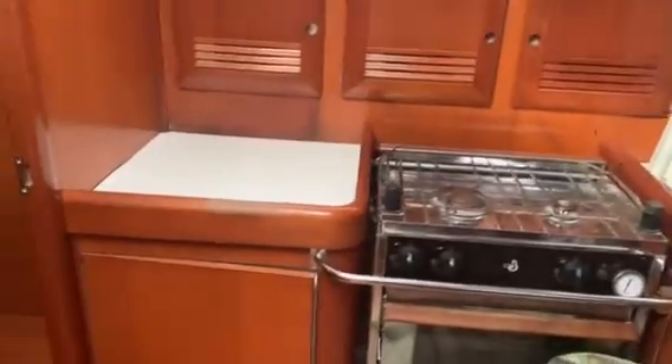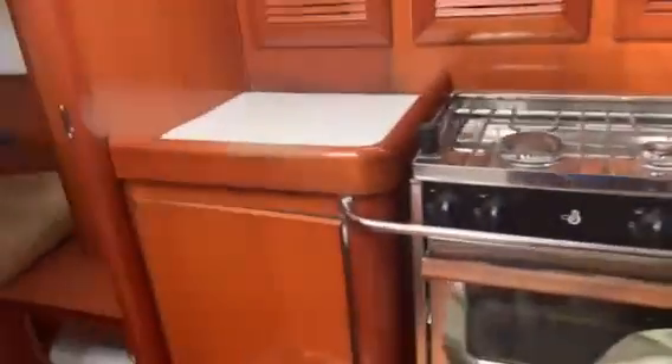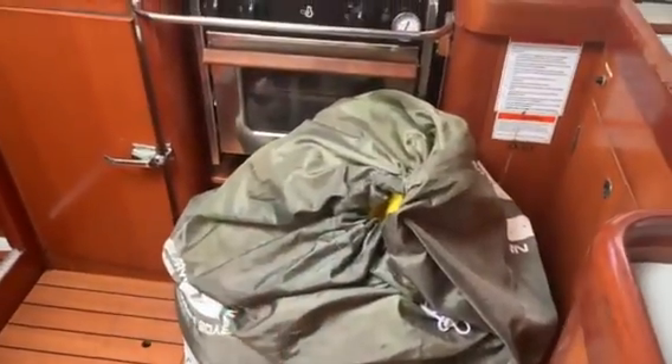We're in the galley now. You can see the fridge is open — that's the top load, and then there is the side front load. I've got this spinnaker sitting here just to get it out of the way.